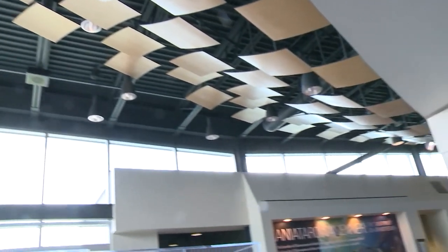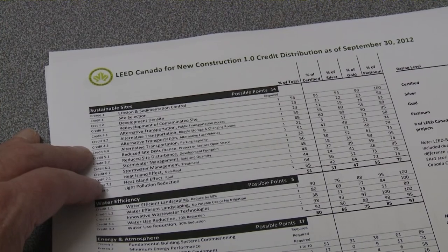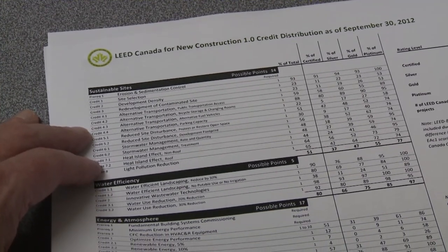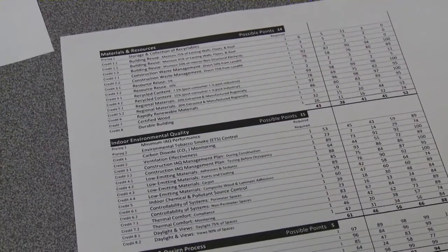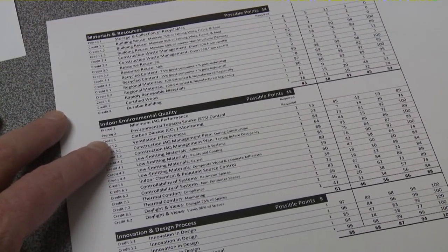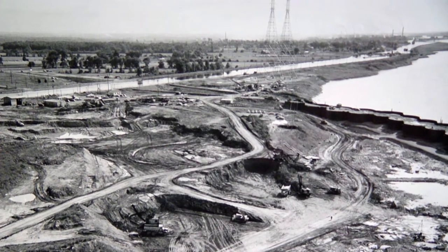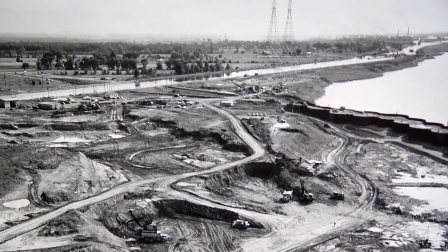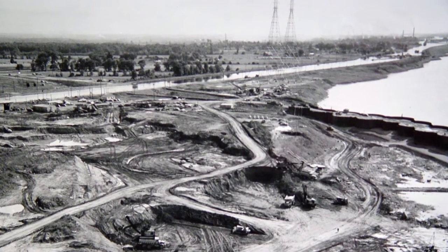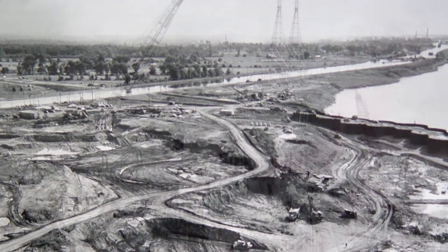The LEED rating system is based on six groupings of credit: sustainable sites, water efficiency, energy and atmosphere, materials and resources, indoor environmental quality, and innovation and design. The site selection is important because it was virtually a brownfield site—a reuse of an existing construction site.